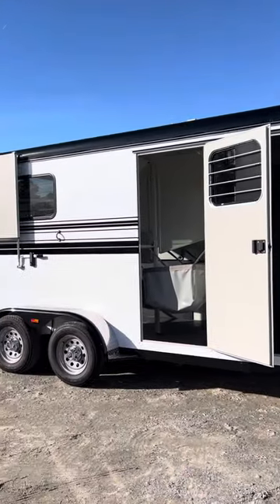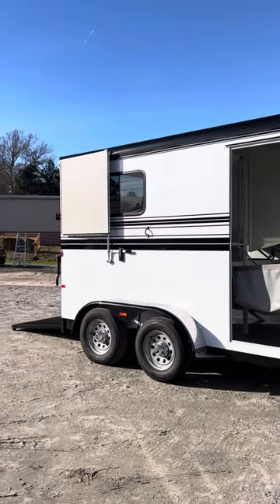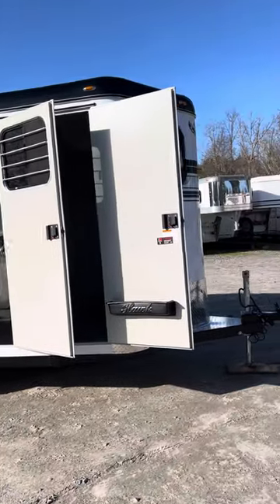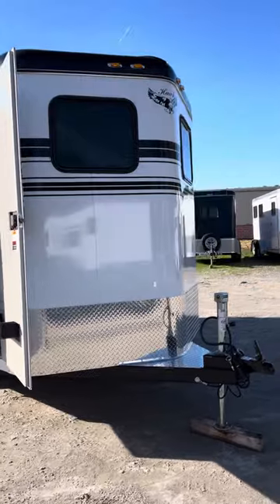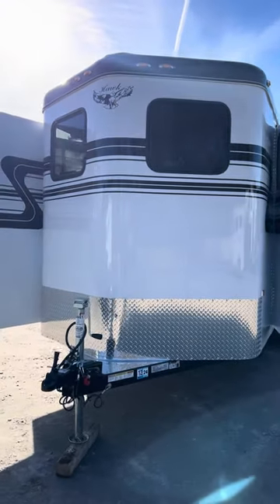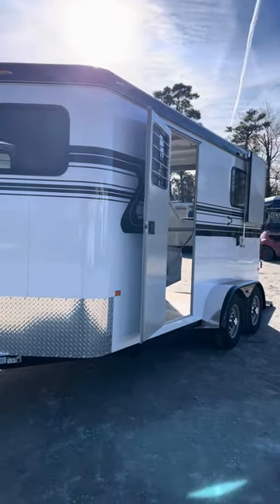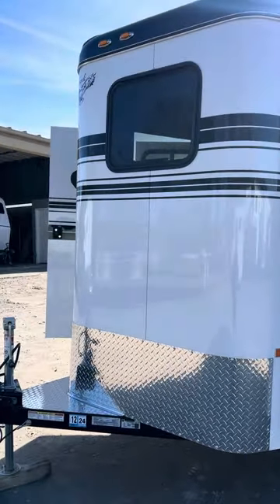This is a 2023 Hawk two-horse straight load bumper pull. This trailer has been titled but never used — it was purchased brand new in Ohio, hauled back to Virginia, and never had a horse in it. It's in pristine condition: seven foot six tall, six foot six wide, and a 15-foot floor length.